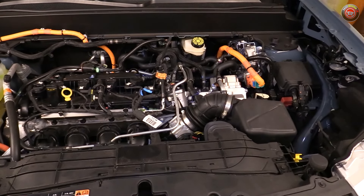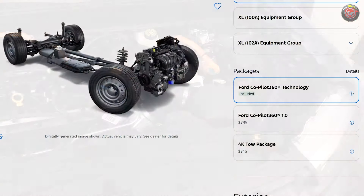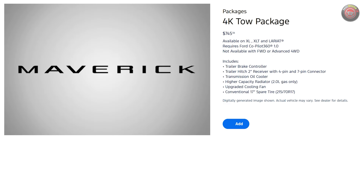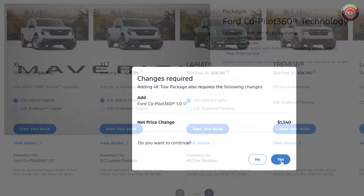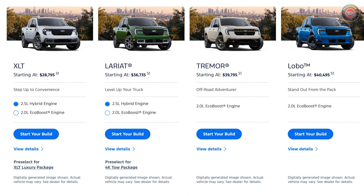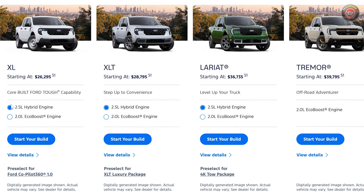You can even order the 4K tow package — previously reserved for the EcoBoost engines — with the new hybrid all-wheel drive. With increased cooling capacity, the package doubles the standard tow rating of 2,000 pounds. It's also worth noting that the hybrid powertrain in front-wheel drive is now standard again, no longer an extra-cost option.